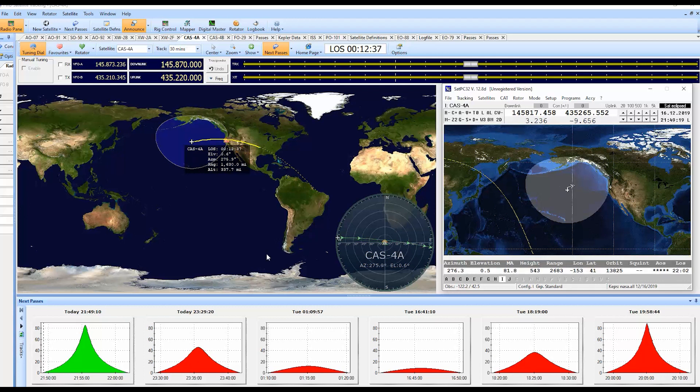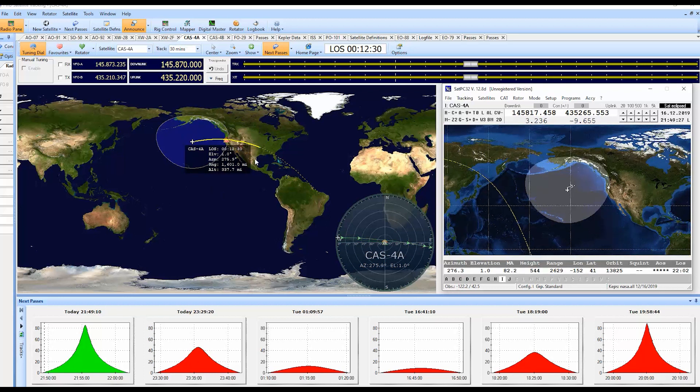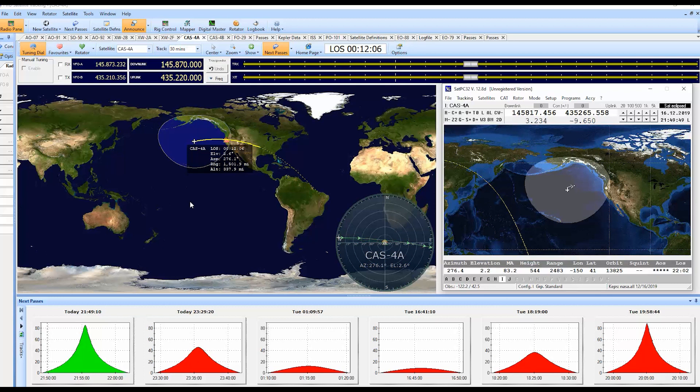I tried those to start with and they were such a can of worms that I thought I just don't want to do this. So I started delving into the linear satellite and it works really well. So with that we're going to go in here and we're going to work satellite CAS 4A and 4B and talk to a few people. It looks like we're coming up — satellite CAS 4A is now visible.